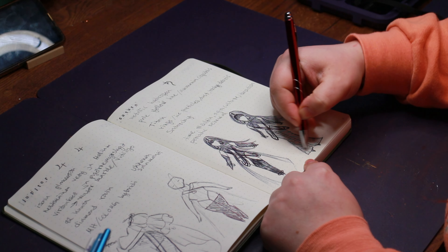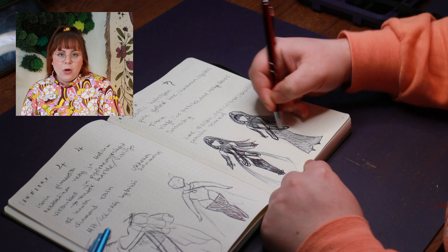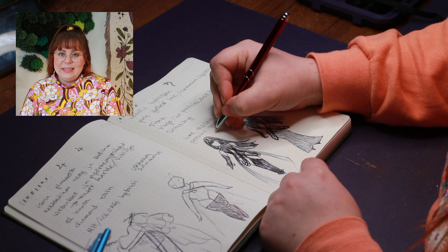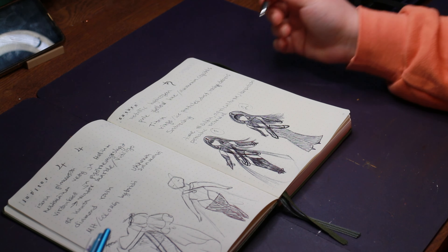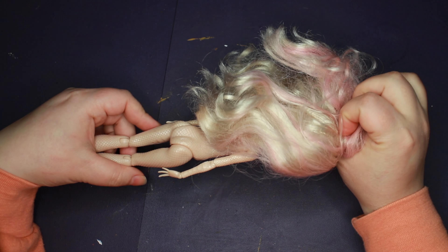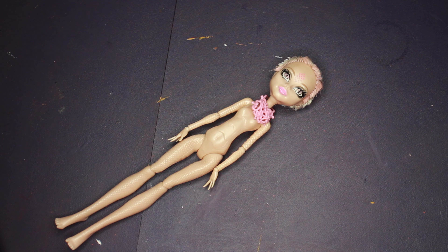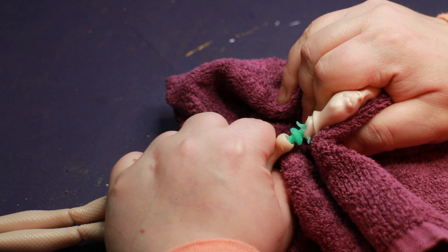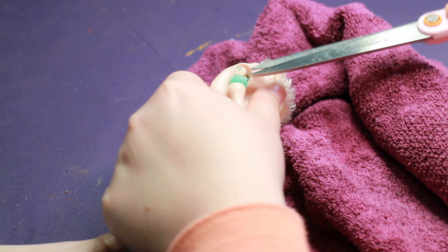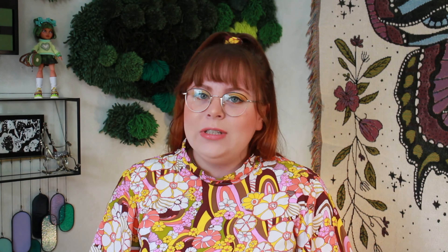I want my dolls to represent a wide variety of people, so I try to make them as different as possible from what I have already created in this series. I landed on Viperine as my base doll. She has an interesting face sculpt and it's been a while since I repainted her. I am planning on using her body too, but just a heads up — she is going to be turning into a hybrid of three dolls, so stay tuned.